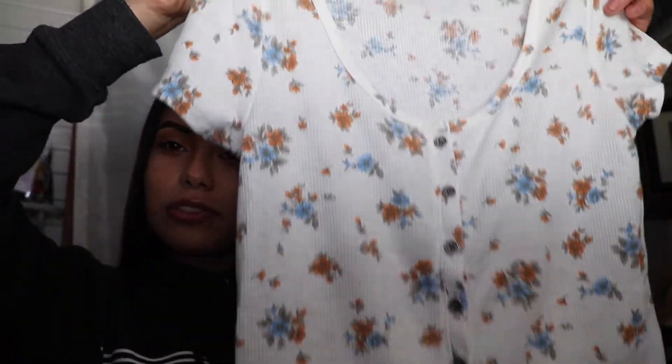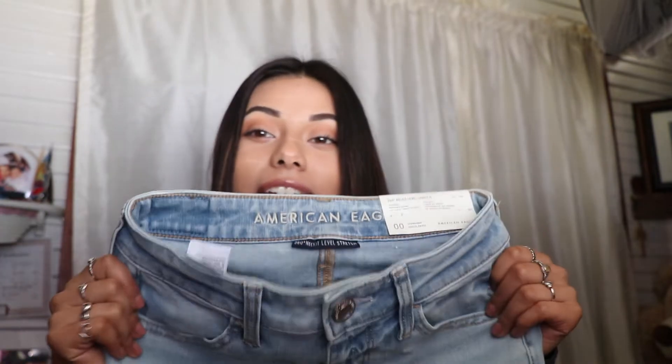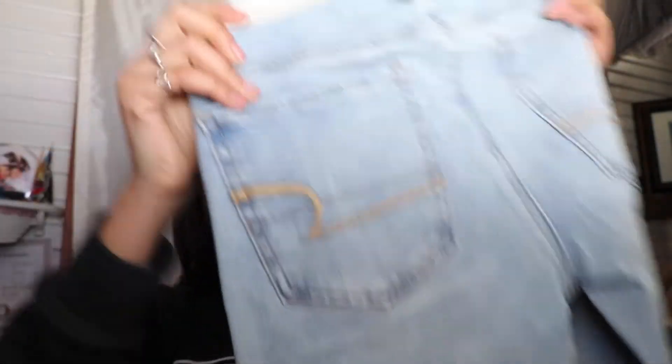My godmother got me this American Eagle t-shirt blouse, and she also got me some American Eagle jeans. I've been wanting jeans from this brand for so long — they're light washed and I'm so obsessed with them.